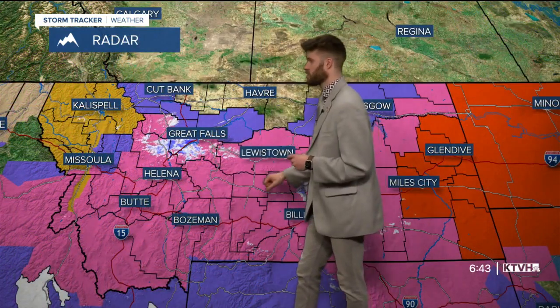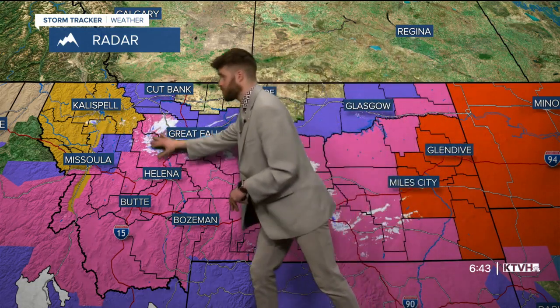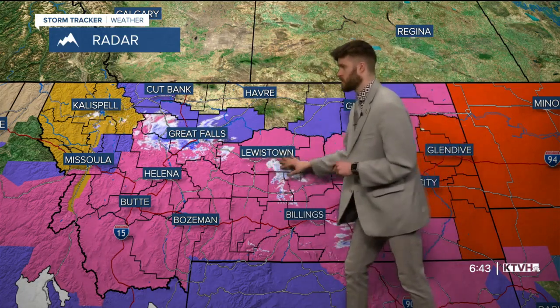As we take a look at your radar and your watches and warnings, we see quite a few colors across the state right now. Not always a good thing, though it could be visually appealing. We see some shower activity close to Great Falls, moving off the divide, with some showers banding together this morning a little bit south of Lewistown. This morning we have a high wind warning up in the northwest corner of the state.